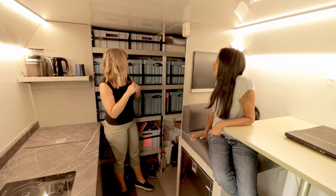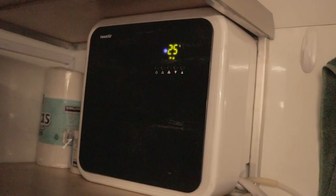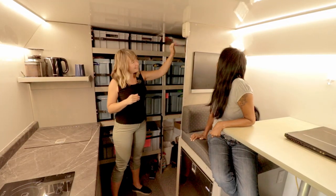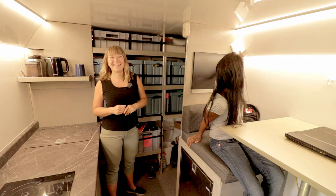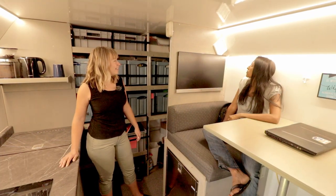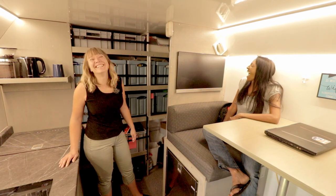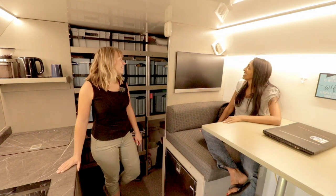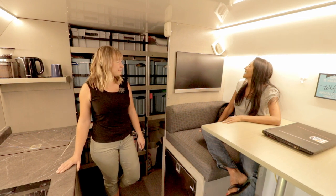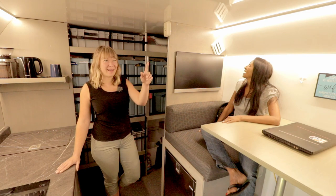Back here, the other part of our air conditioner lives on this shelf and ducts around to behind your head for nice cold air. Google, turn on the air conditioner. Okay, AC on. Google, turn on the fan. Here's some fan action — the MaxAir fan is on.